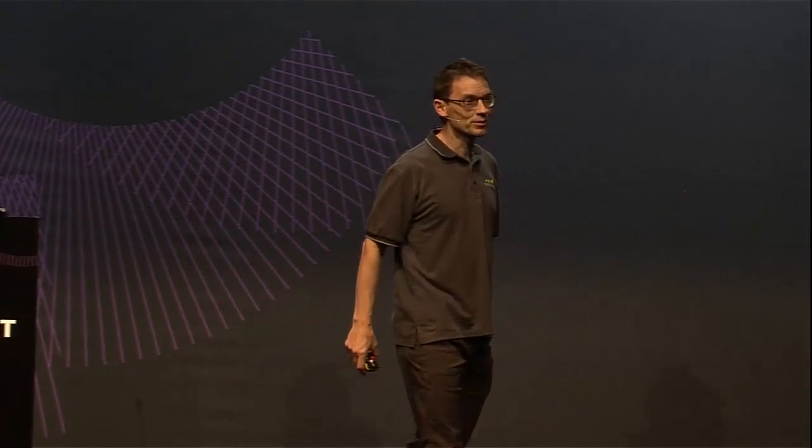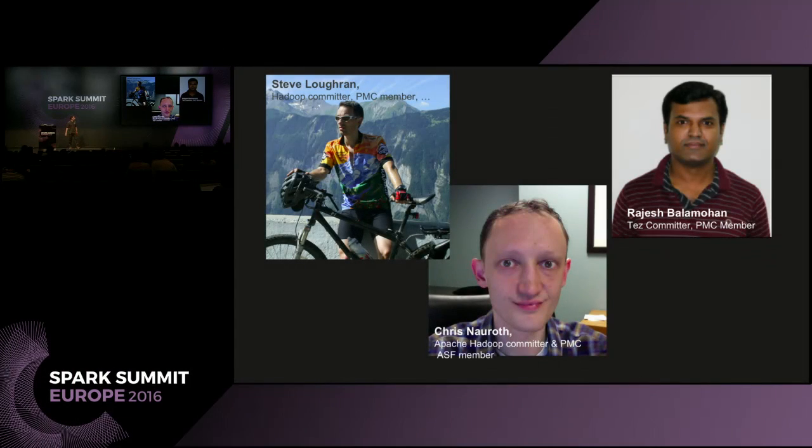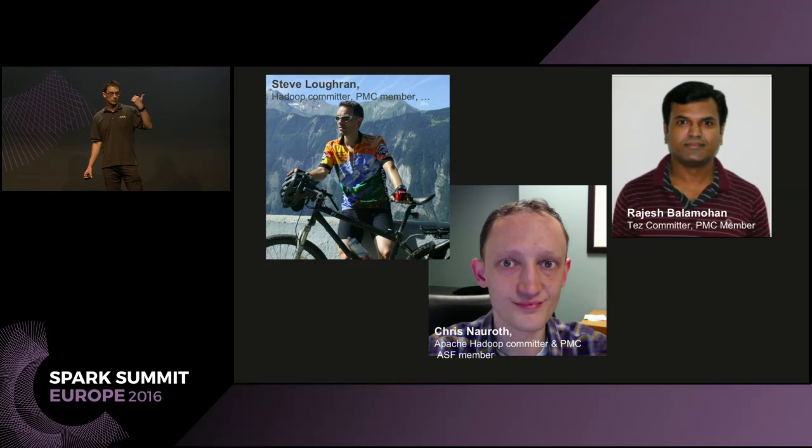Hello everyone, it is great to be here. I have been training for this by watching Donald Trump videos. I'm disappointed to see that none of you have red hats on, but we're going to talk about making object stores great again. I am Steve Loughran. I work at Hortonworks with my colleagues. This talk today is about work done by myself, Krishna Roth, and Rajesh Balamohan. I work pretty much full-time these days on object store integration with Hadoop, Spark, HBase, and all that stuff.